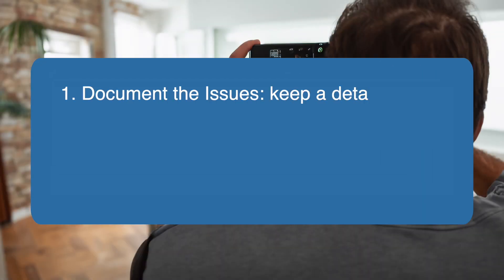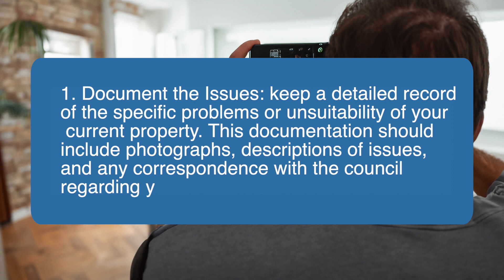If you believe your current property is not suitable but the council is not willing to relocate you, here are steps you can consider taking. One, document the issues. Keep a detailed record of the specific problems or unsuitability of your current property. This documentation should include photographs, descriptions of issues, and any correspondence with the council regarding your concerns.